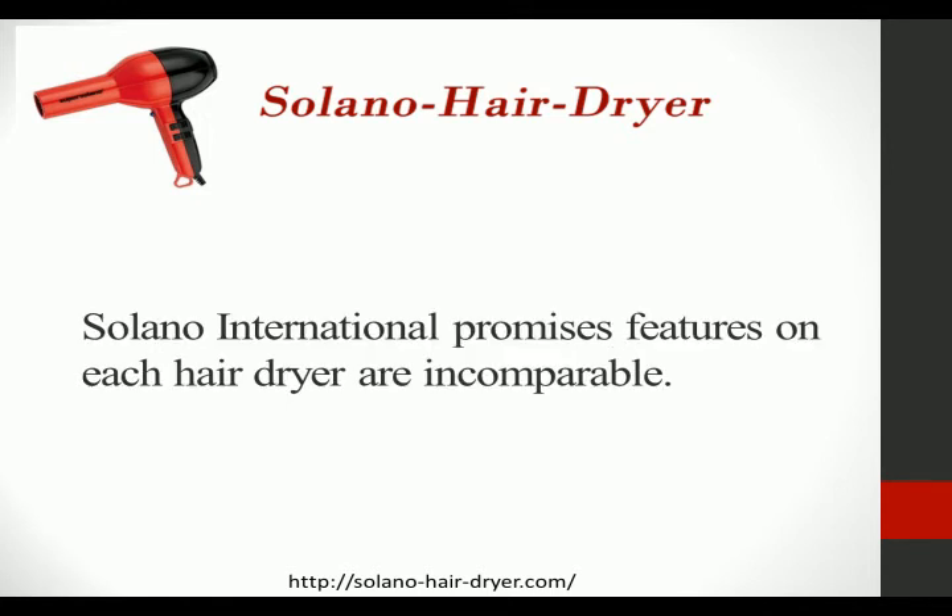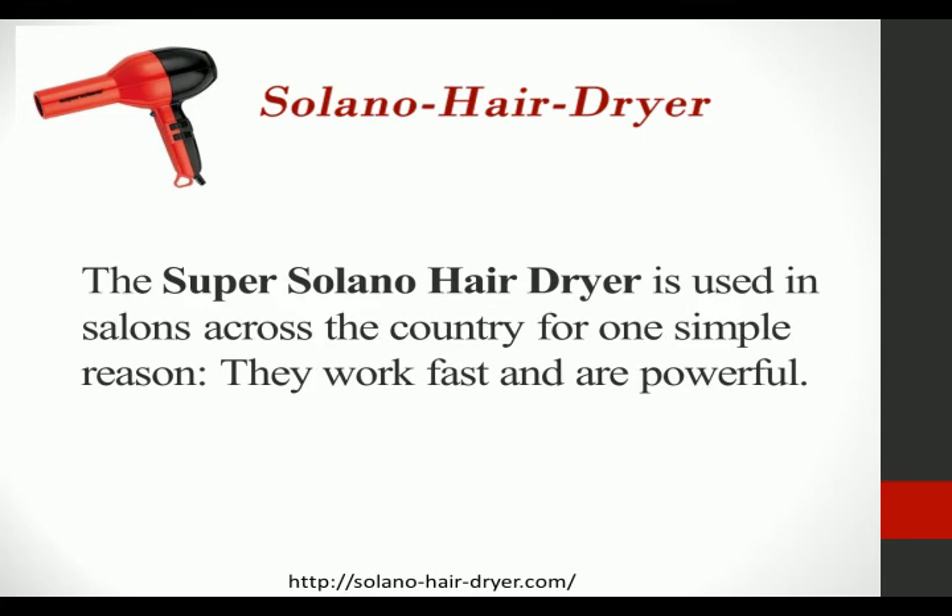Solano International promises features on each hair dryer that are incomparable. The Super Solano HairDryer is used in salons across the country for one simple reason: they work fast and they're powerful.